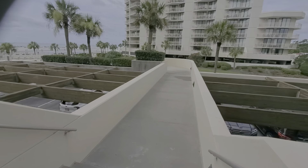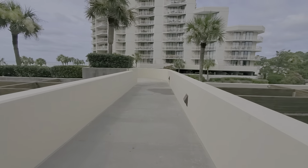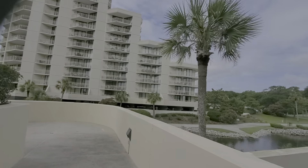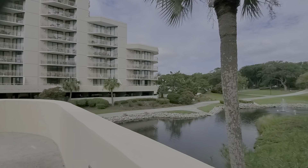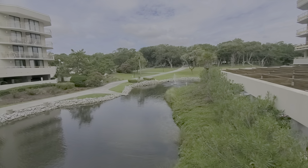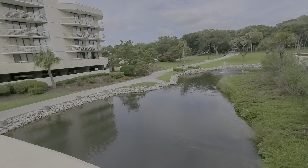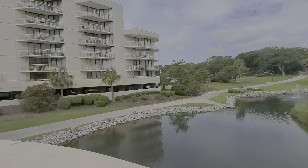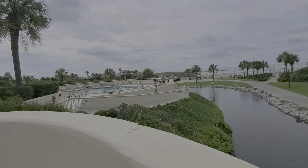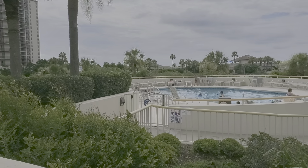We can walk out to the pool — this pool services Tower North exclusively. You can see right across the way is Tower South. There are beautiful pine trees around the property, and surrounding this building on two sides is this wonderful duck pond. It was here originally, so it was incorporated into the design and landscaping for the property. There's a pretty fountain, and that is the path that leads down through the property.